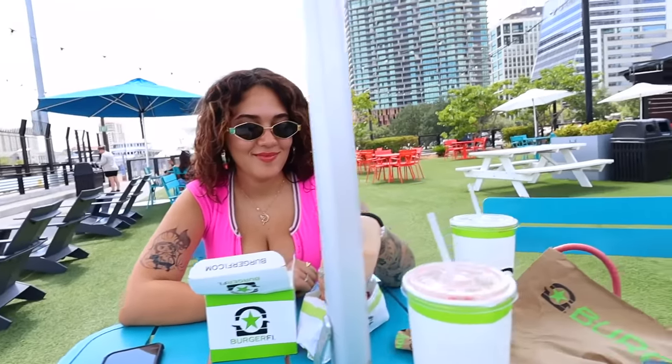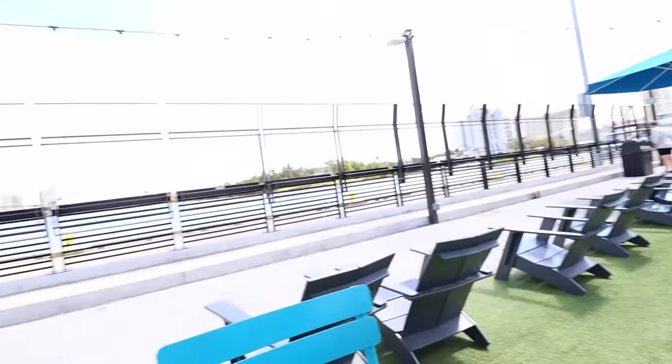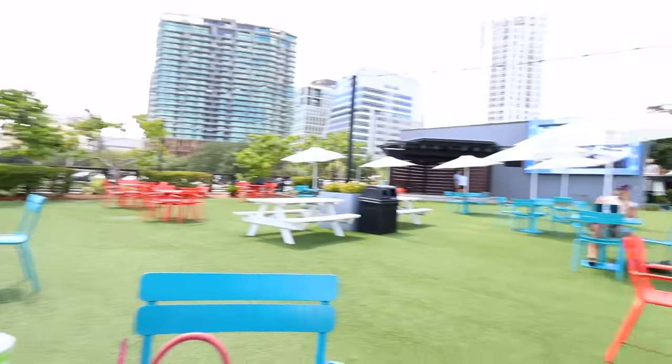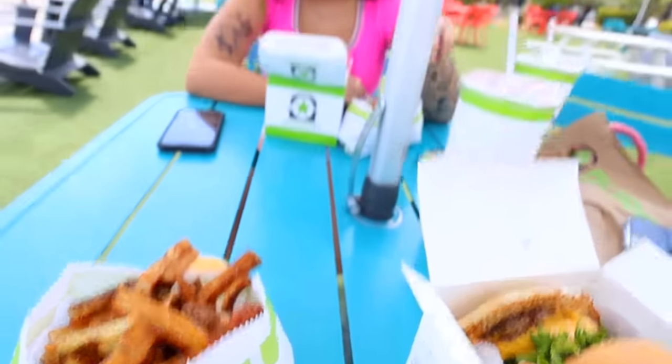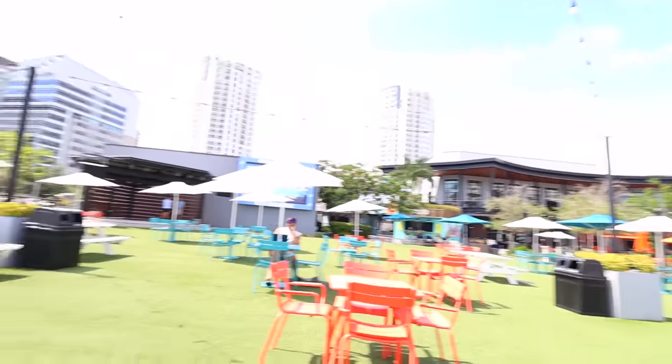We finally got some food. This area is pretty dope — right by the water with a bunch of food stores all over the place. It's her second time here and my first. We got regular burger stuff. The parking situation was crazy — I thought Isaiah was going to have a heart attack trying to find parking. We'll show you all the food spots once we finish eating.